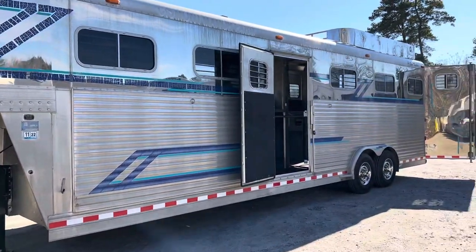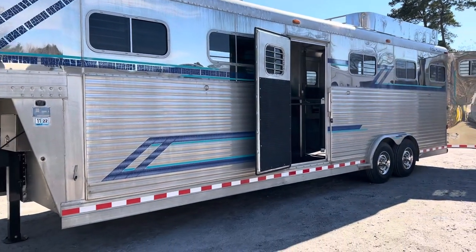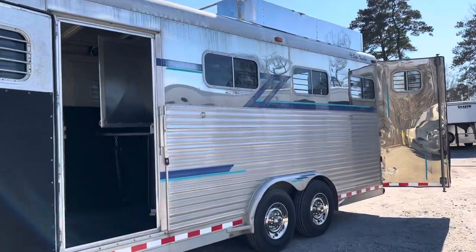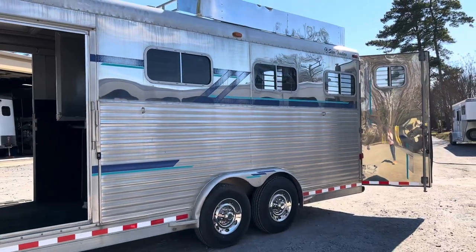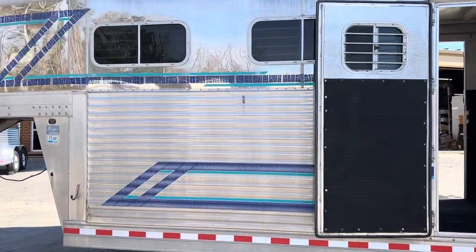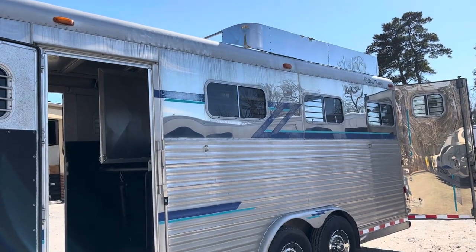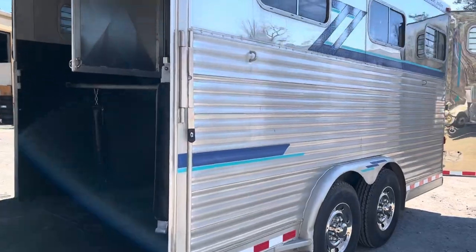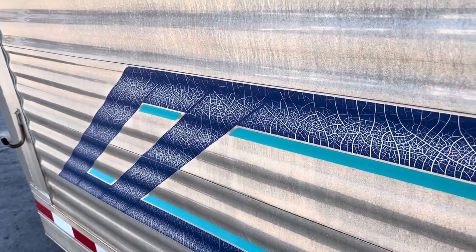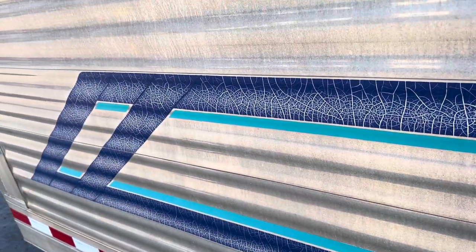It's a 1997 Four-Star five-horse head-to-head. The specs are available on our website at trailercountryllc.com. I believe it's eight foot tall and seven-six or eight foot wide — just double-check those written specs on the website. The trailer is obviously a bit aged; it had been acid washed but could use another regular wash. The stripes are a bit cracked over time and would be near impossible to remove — you could put something over them, but that's not something we do here. It does have brand new DOT tape.